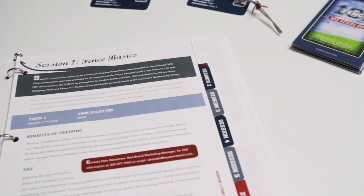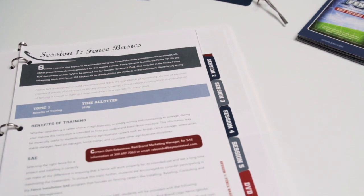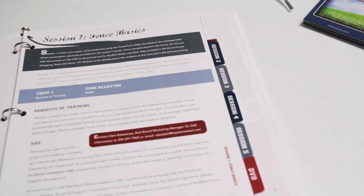Fence 101 is based on five lessons, each approximately 50 minutes in length, making the program manageable for most classroom situations.